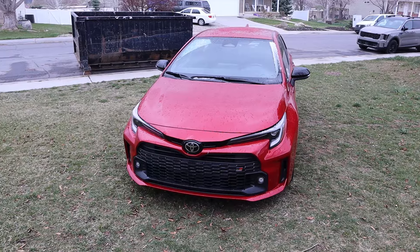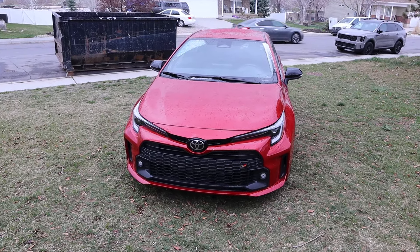Hey everyone, it's Ben Hardy here and today I'm going to be reviewing the Toyota GR Corolla. Before we get into this video though, as always, if you're going to save time and money the next time you purchase a car, there's a link to my car buying guide in the description down below. Let's get into it.